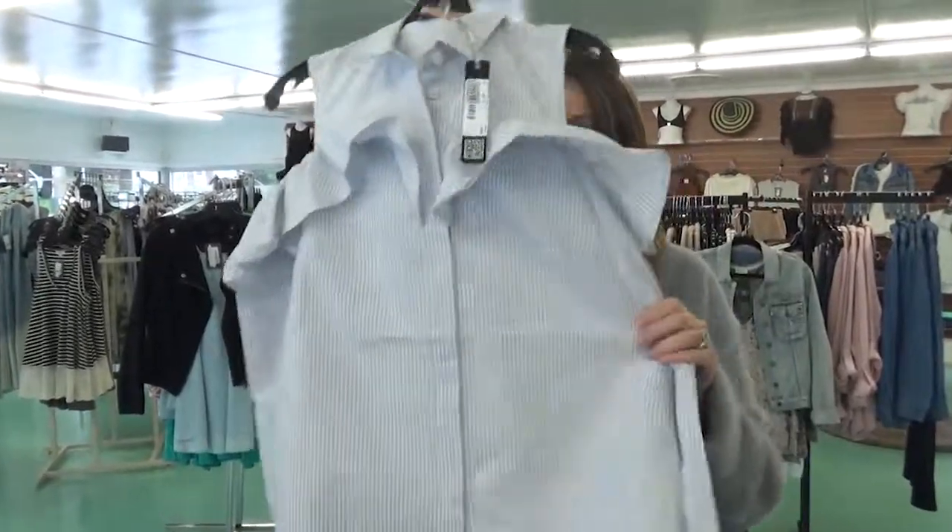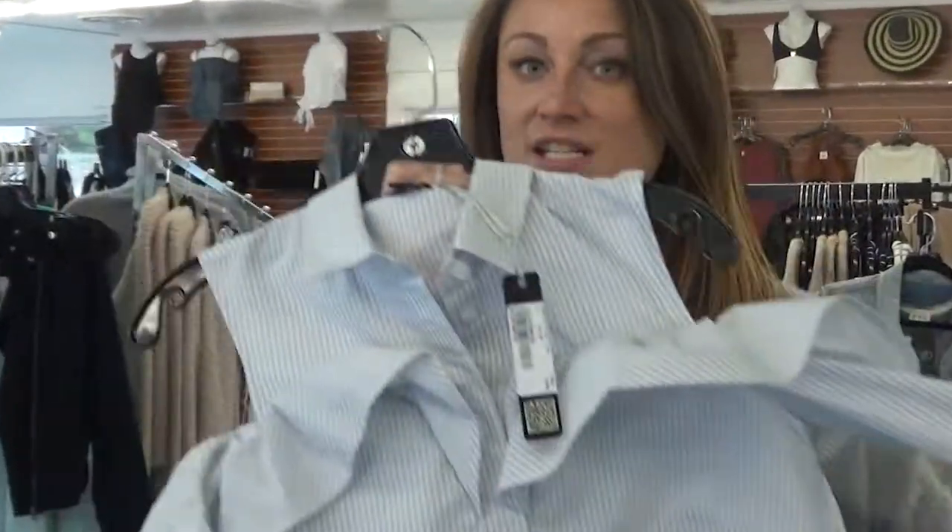Cold shoulder ruffle blouse, pinstripe, long sleeves — awesome for a transition. Love this.